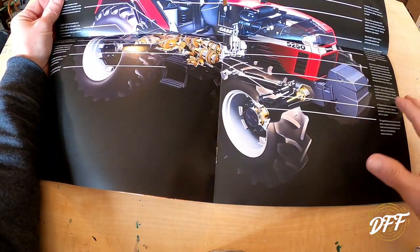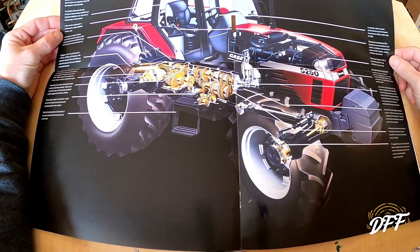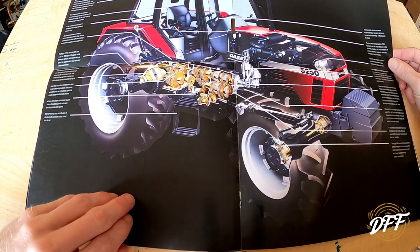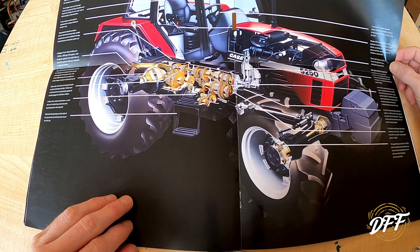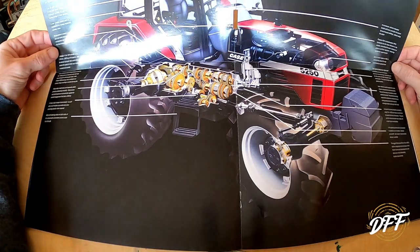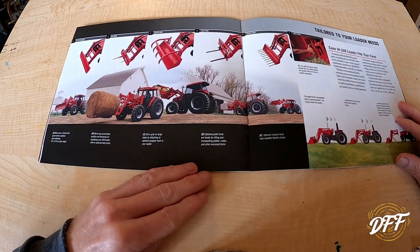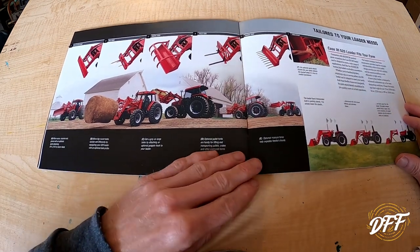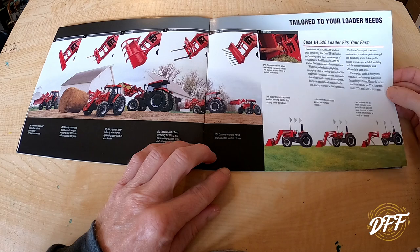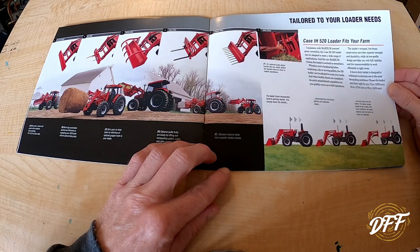This is basically a breakdown of all the different options and things on the tractor — pretty cool, shows the different gears and specs. They also had some loader attachments you could get, and it was a quick-attach loader, easy to take on and off. You could get a 72, 84, or 96-inch wide bucket.